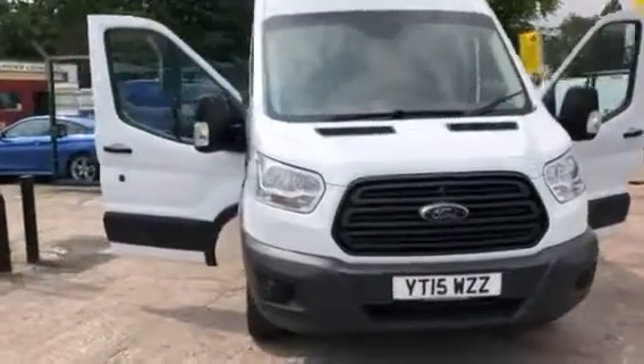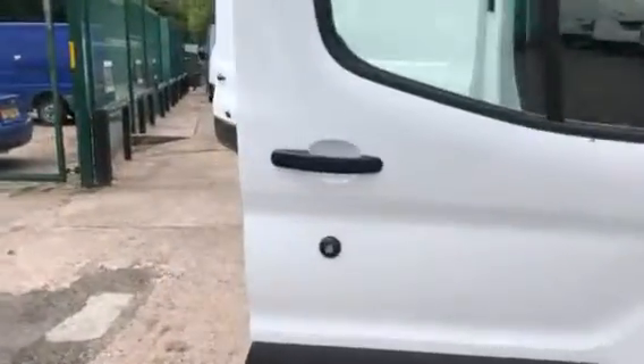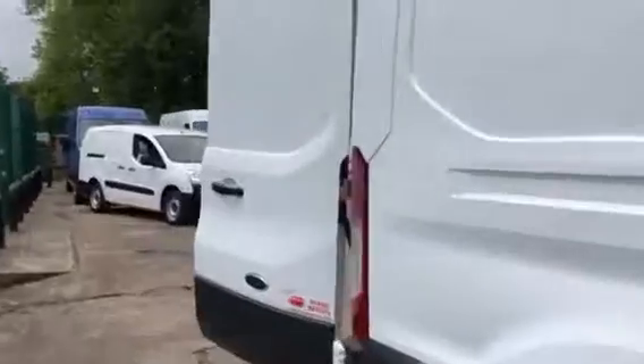Hi, it's Cheshire Vehicle Supplies and I've got a Ford Transit long wheelbase to show to you. It's a one owner vehicle and it comes with full service history. It's also got Bluetooth and electric windows and mirrors.